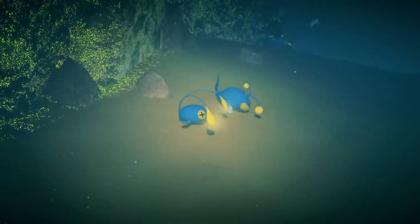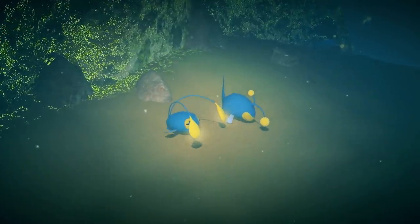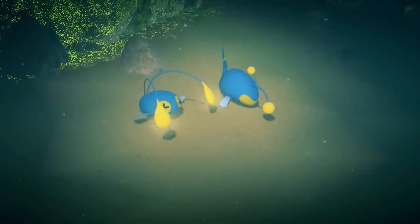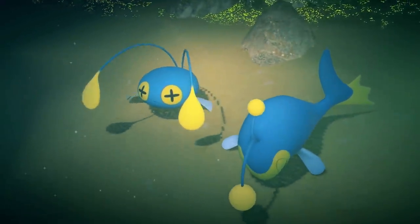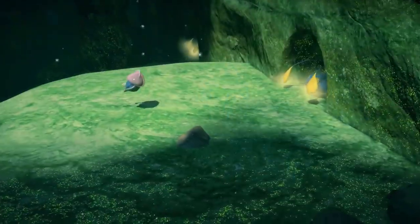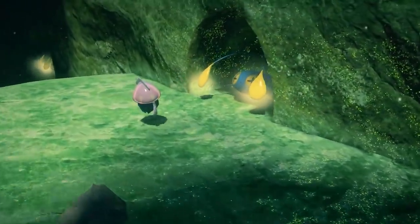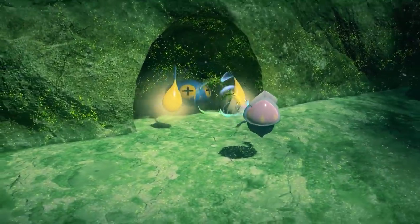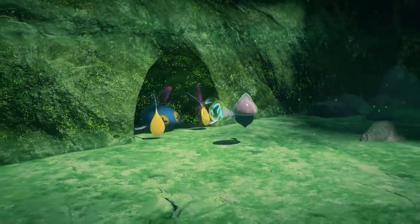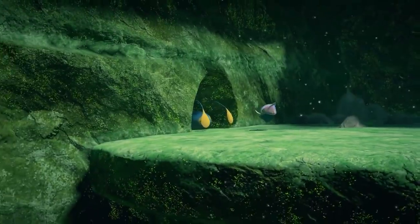Chinchou call this beautiful seabed of shining moss their home. They lure other Pokémon with their two glowing antennae, then send electrical currents from the tips of their antennae to paralyze their prey. Inkay, for instance, was drawn to the light, but instead of falling victim, it made Chinchou fall asleep with hypnosis!